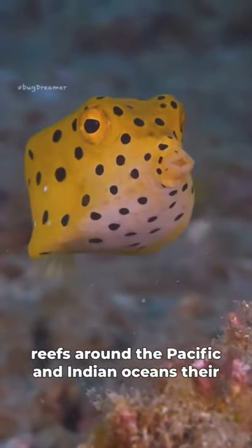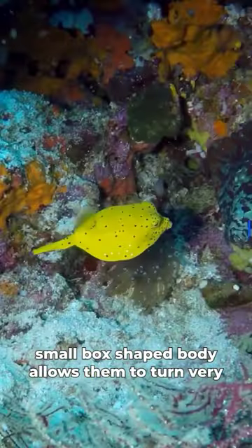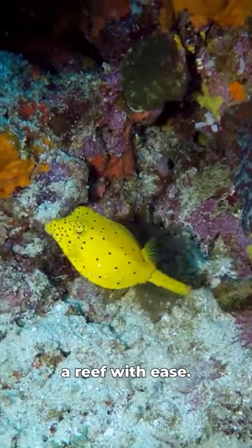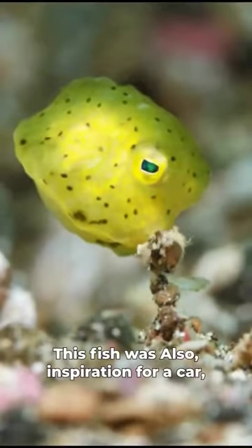They're found on coral reefs around the Pacific and Indian Oceans. Their small box-shaped body allows them to turn very small circles and gives them the ability to maneuver a reef with ease. This fish was also